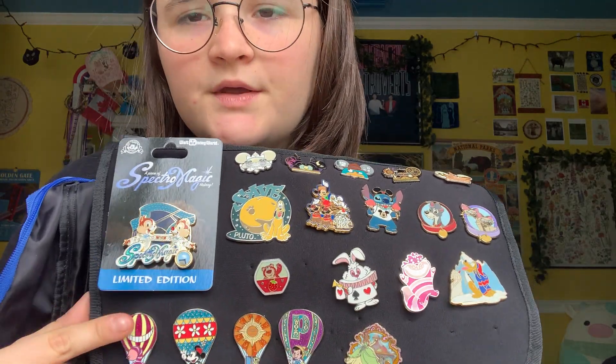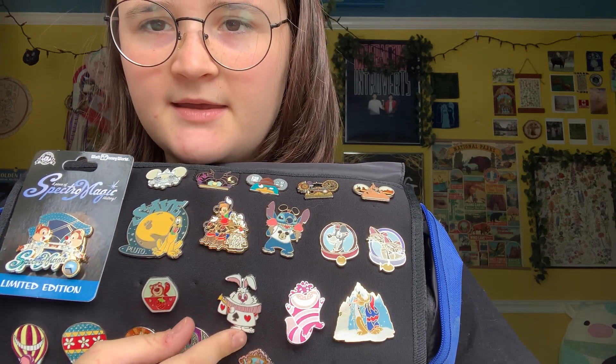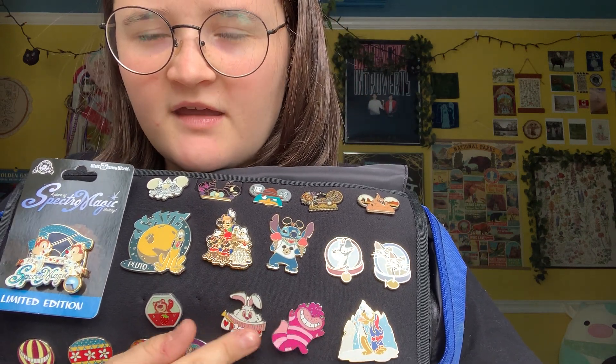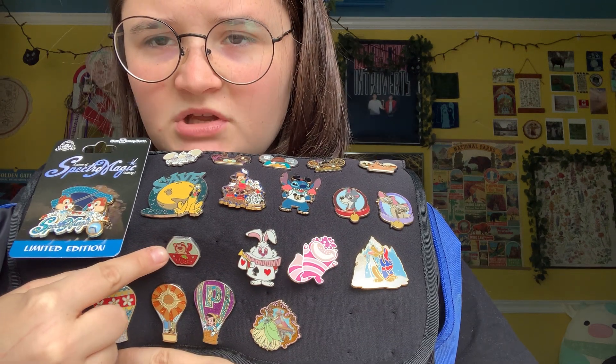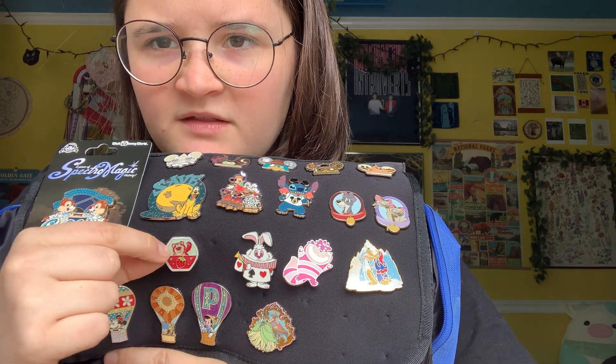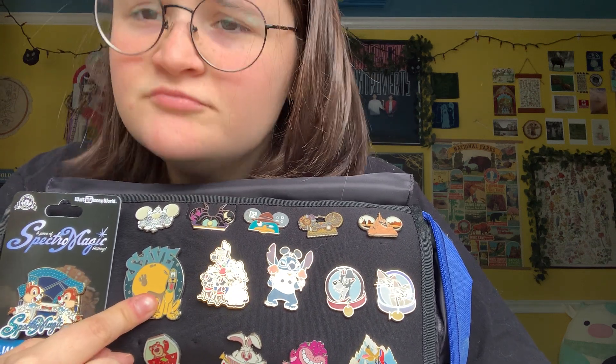A set of these — oh they're so cute. I love these little guys. Love hot air balloons. Owl City, baby. This Alice in Wonderland set — there's like a bunch of them but I couldn't afford it. This is from Tokyo, Japan — I traded for this. It's like the little carousel they have there. Save Pluto. Cute.